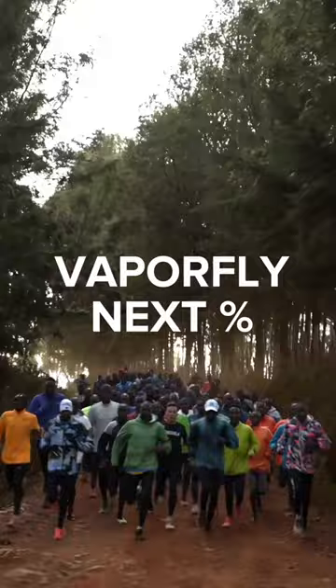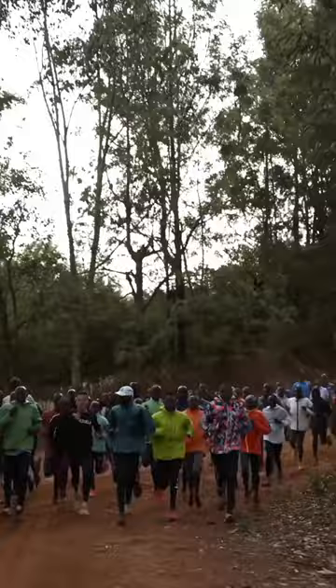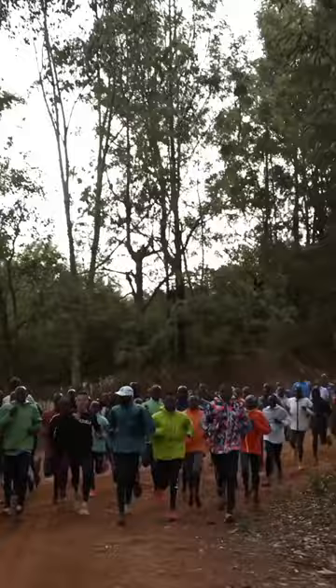Then I wear the Nike Vaporfly Next Percent for my fast runs. So if I'm doing a progressive long run or a workout, then I will wear those Vaporfly Next Percent.